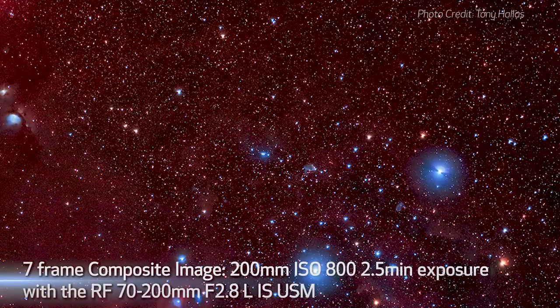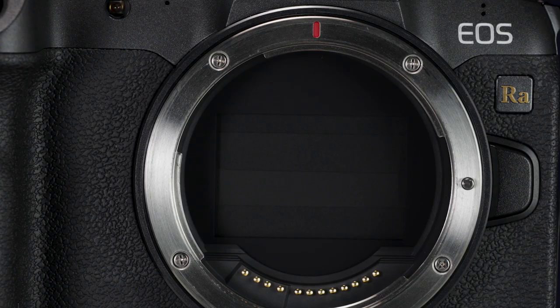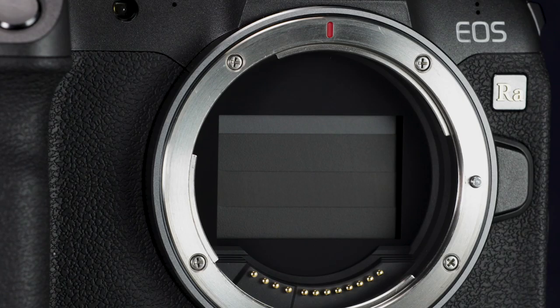When I switched from an SLR camera with a mirror that typically protects the sensor to a mirrorless camera, one of my greatest concerns was that when you take the lens off, the sensor would lie there exposed to dust and all kinds of stuff. I was very pleasantly surprised to see that Canon solved this problem by having a curtain come down in front of the sensor anytime you turn the camera off.